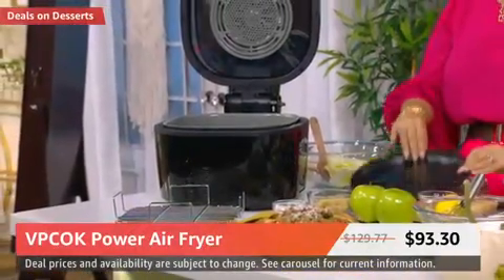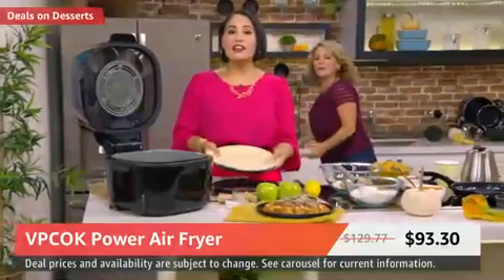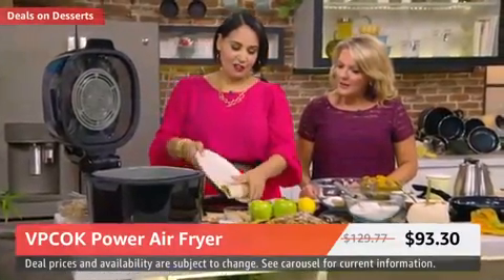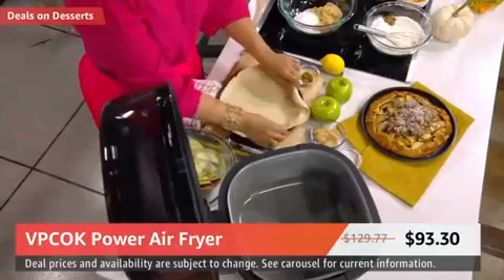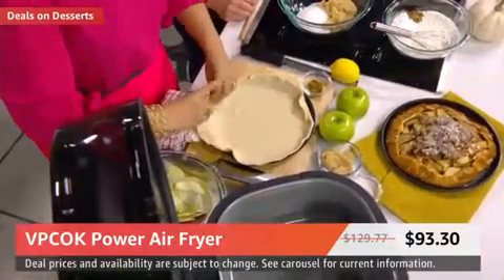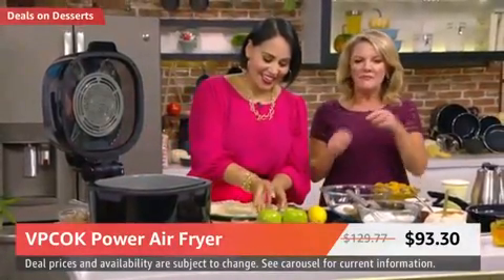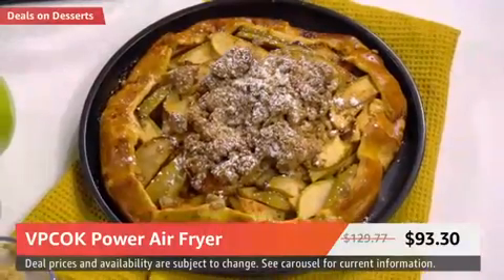The downside is if you're short on space or typically only cook for one or two people, we do sell smaller air fryers. Don't look at this and think air fryers are massive — this is a big one. So we've got a wonderful pizza pan. Let's build this crostata. I've got a store-bought refrigerated pie crust, and I'm going to roll it right directly onto our pan here. It's not going to stick because it's already that nonstick surface.